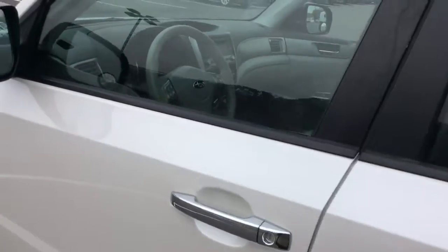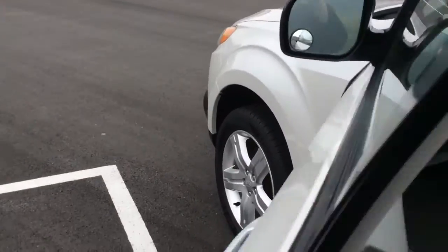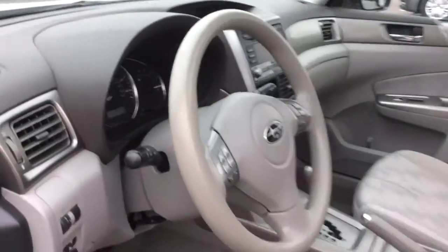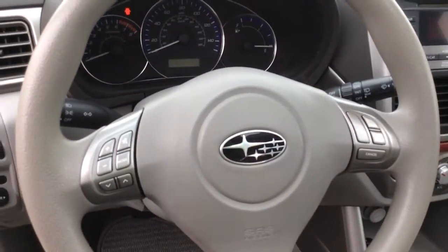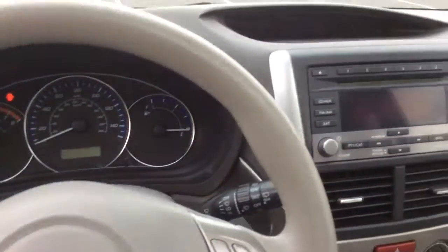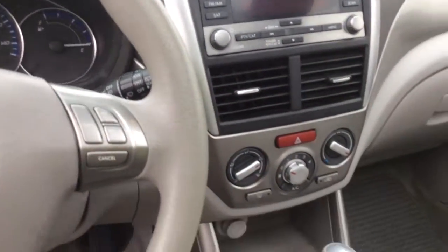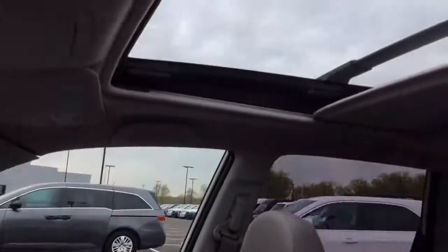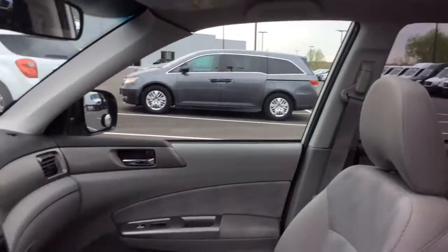It does have the side SRS airbags, audio controls on the steering wheel, cruise control, and the large sunroof. I'll see you soon.